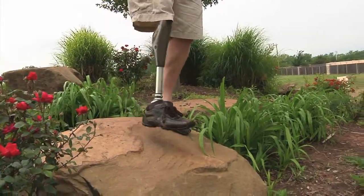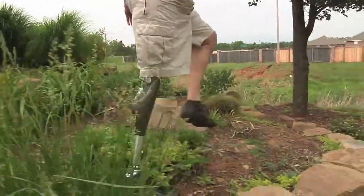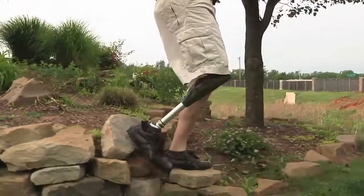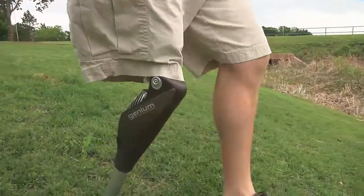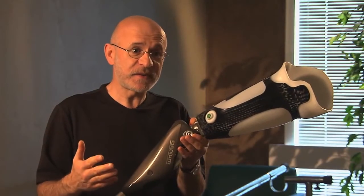One thing that really excites me about it is the gyroscope. It continually monitors what's going on with the knee — every step is monitored. It's anticipating every step that you're taking.